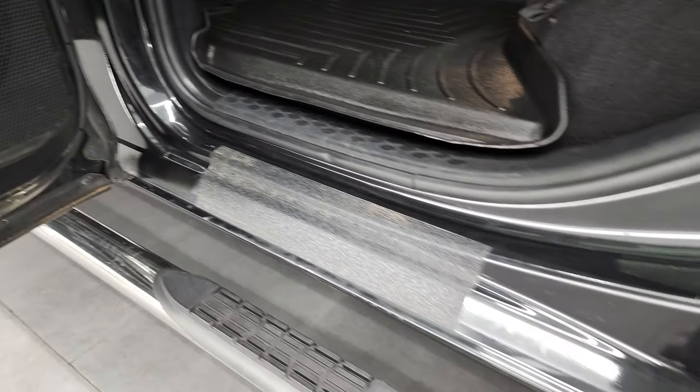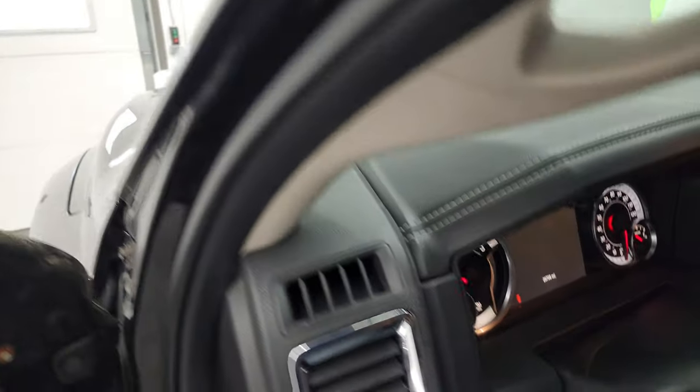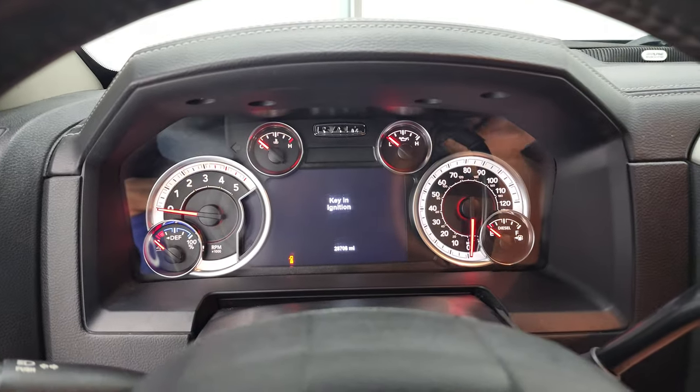Child safety locks — bottoms of the doors all look pretty good. We'll hop inside and check out the miles, the radio, and everything that this truck has to offer on the interior.